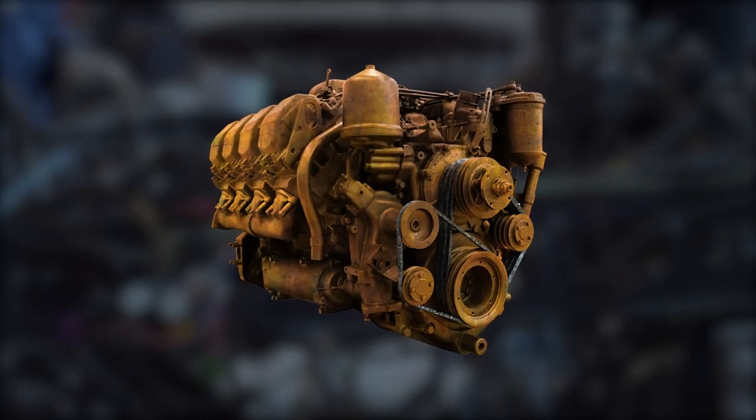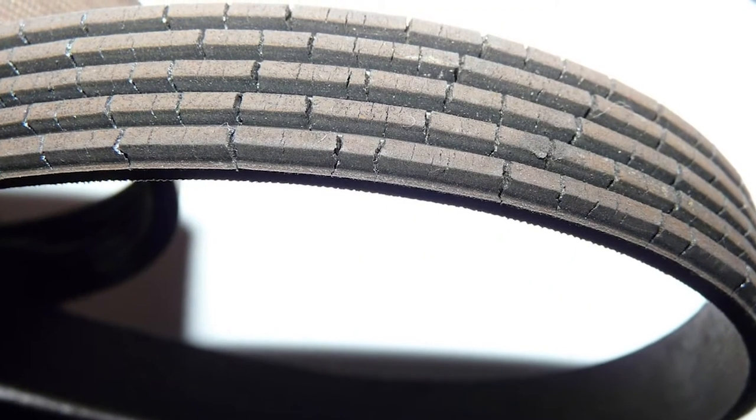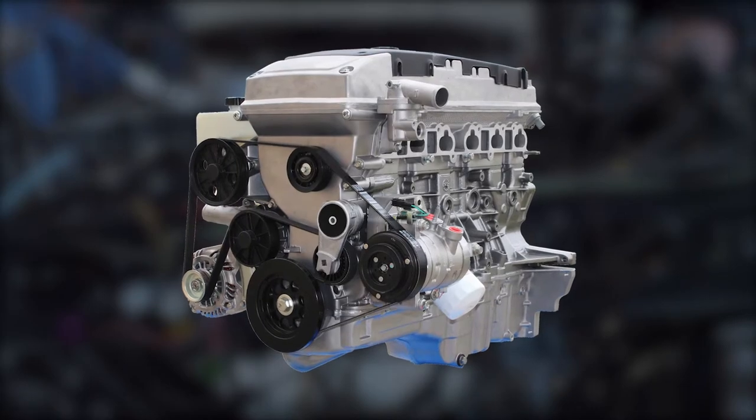Years ago, serpentine belts were typically made with a neoprene rubber compound. Unfortunately, neoprene was more prone to cracking, pilling, and glazing, and did not have very great durability.